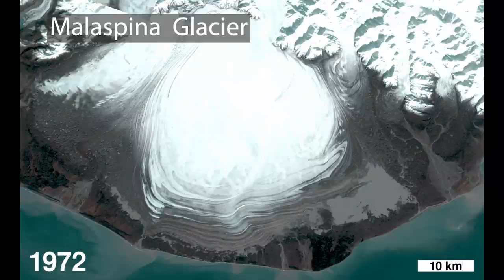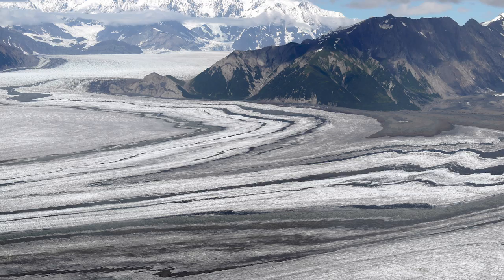It wasn't until I saw this video that I felt like I had a good understanding of just what was producing these amazing loops in the moraines.